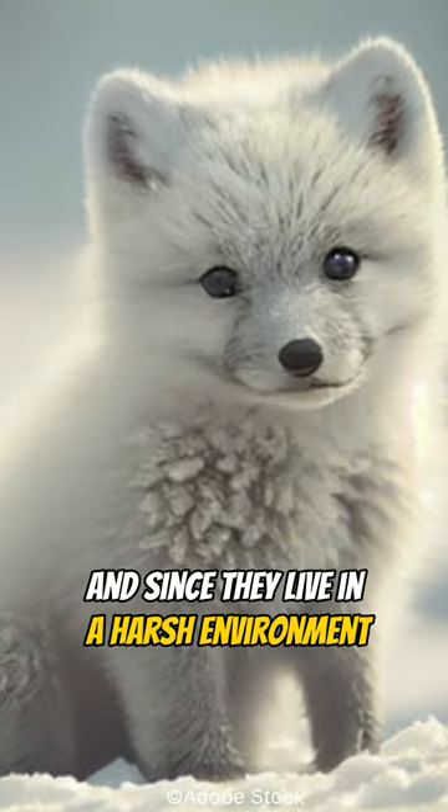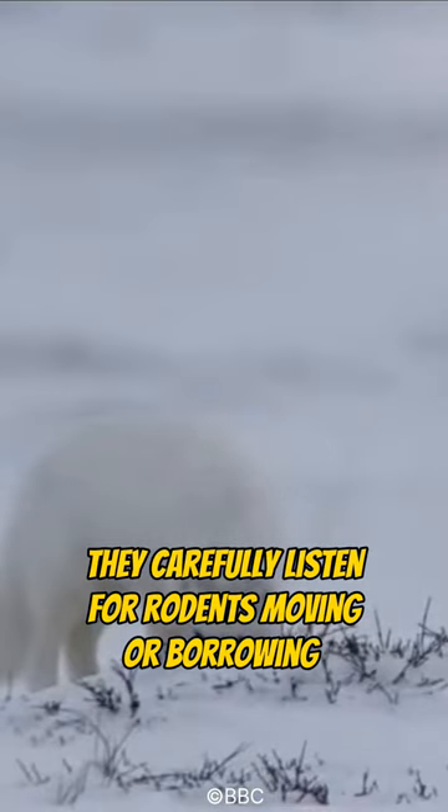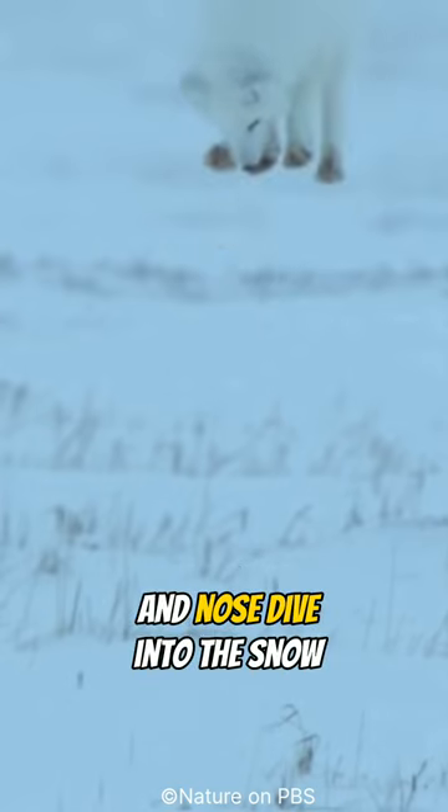Since they live in a harsh environment, they have a unique hunting strategy. They carefully listen for rodents moving or burrowing underneath the snow, and once the prey is located, they jump into the air and nose-dive into the snow to catch their prey.